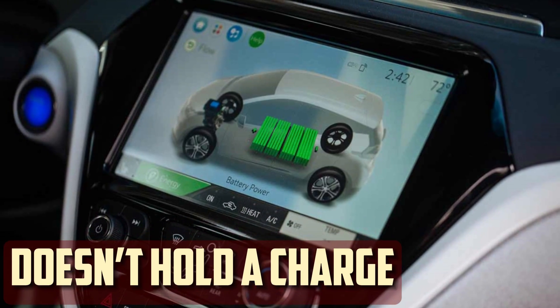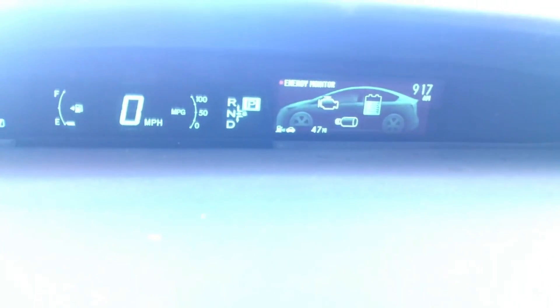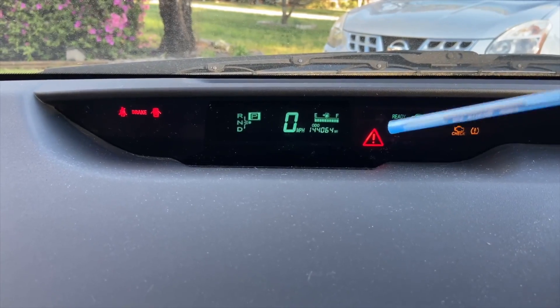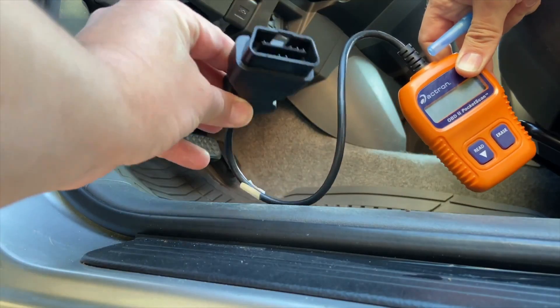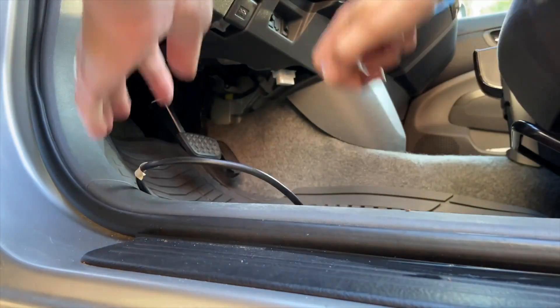Battery doesn't hold a charge: A worn-out hybrid battery will not retain a charge as it ages, just like a regular gas engine battery. This is a clear indication that a new one is needed. It is best to have the battery tested if it is depleting too soon. You should also get a replacement if you aren't receiving power from it when it should be fully charged.